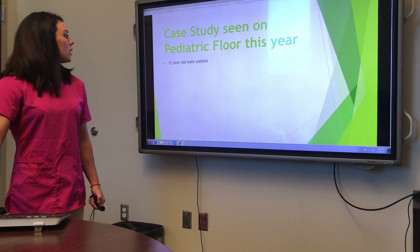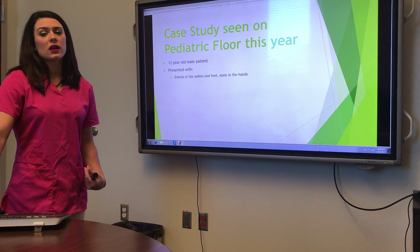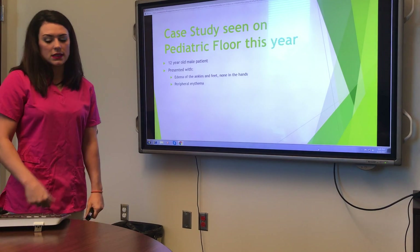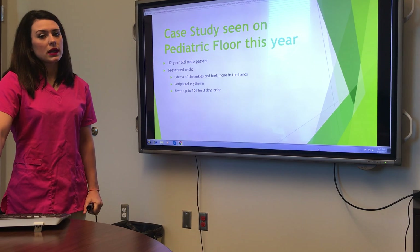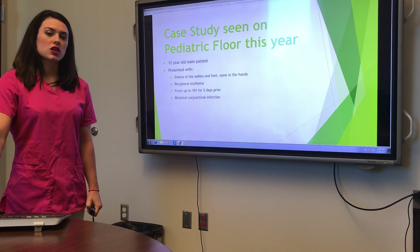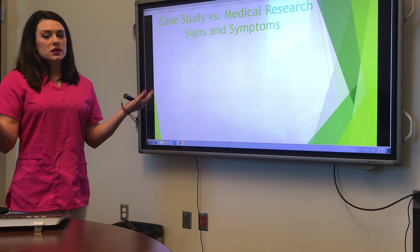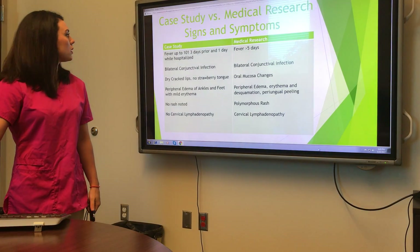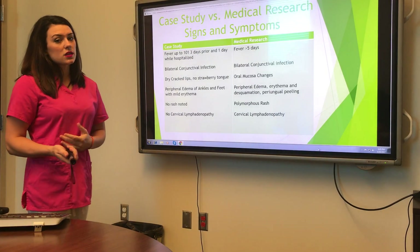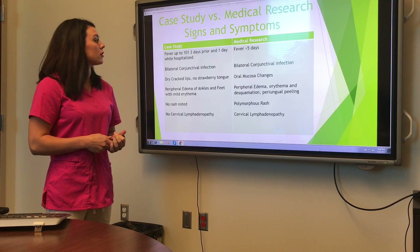The case study I personally took care of on the floor was a 12-year-old male who presented with edema of the ankles and feet, but no edema in the hands whatsoever. He had peripheral erythema but only in his feet. He had a fever up to 101 for three days and occasionally spiked a small fever while in the hospital. He had bilateral conjunctival infection without any exudate and dry cracking lips. To be diagnosed with Kawasaki's, you have to have a fever for five days, so we diagnosed him based on his other symptoms.